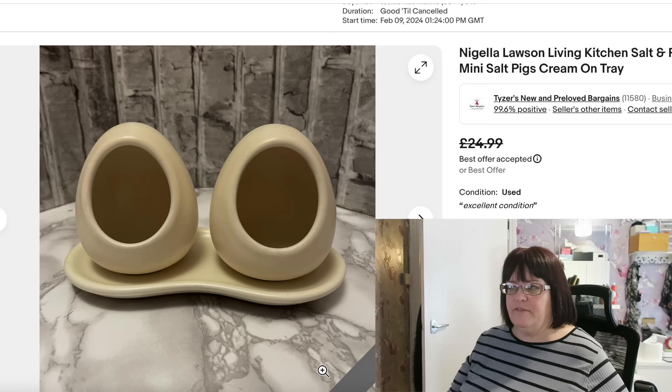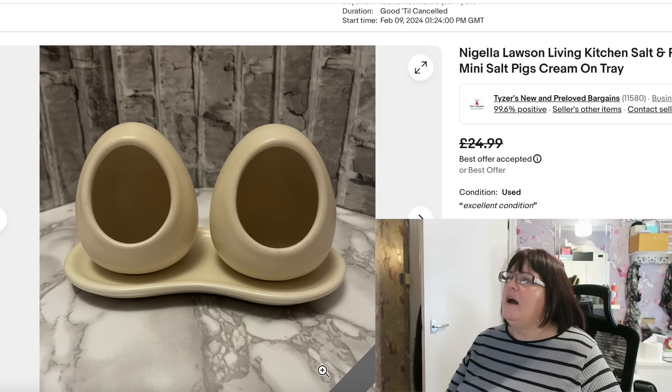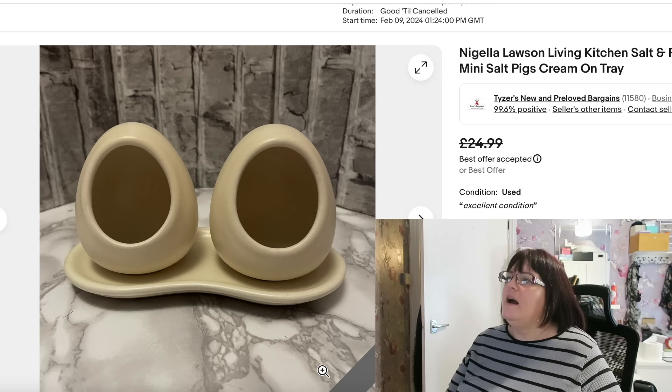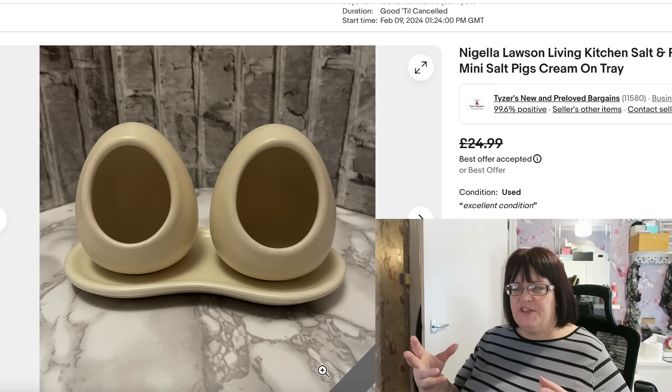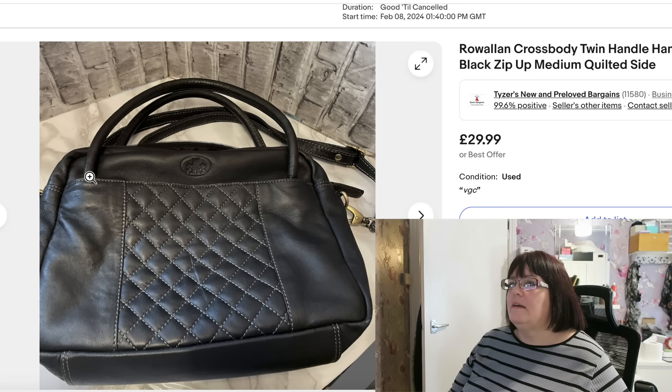Here's the other Nigella piece — the Living Kitchen range but in cream. These are salt and pepper piglets; they're really not very big at all. I got these off Steve's store at the car boot, mixed in with a pile of other stuff, and they'll have cost me a couple of pounds at most. They were listed at £24.99, and I accepted an offer of £22 plus postage.